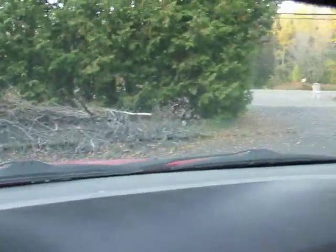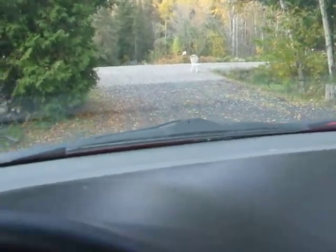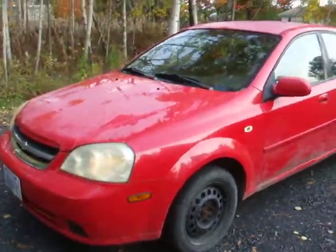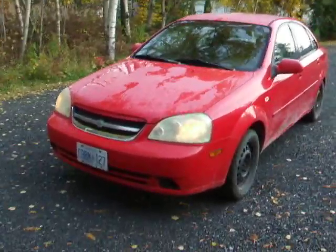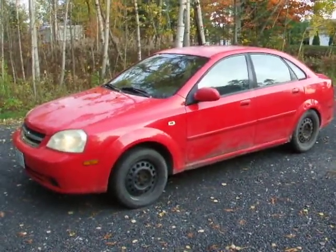Seems a real sporty little car. Still on the road — on the road to the end of this month. Interested? Send me an email and give me a call, we'll work out a deal. Good little car, should give somebody a few more years of happiness. Thanks for watching, see you later.